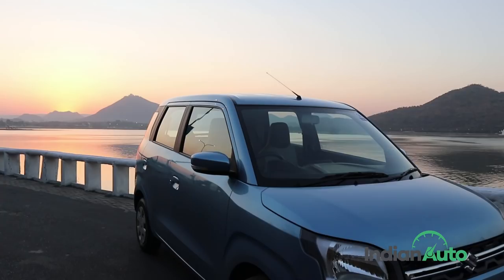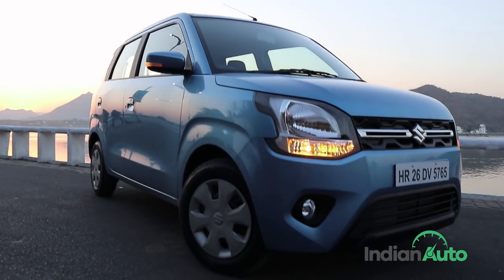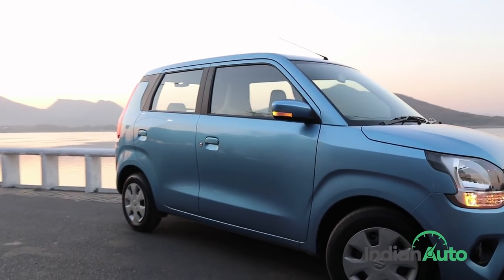Along with the petrol engine, Maruti will soon offer the new WagonR fitted with the CNG option. Only the 1.0-litre engine will be available with the CNG kit, and while power figures over the standard setup will be affected, it is not clear by how much yet.